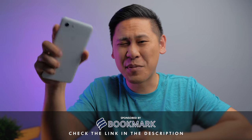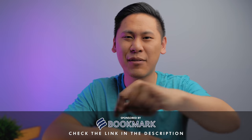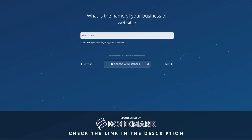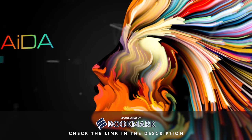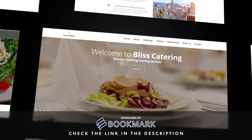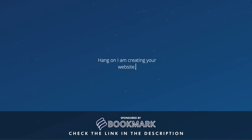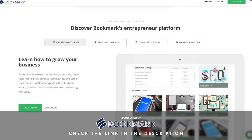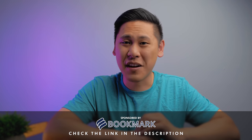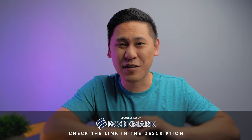Don't spend years building a website — you can build one for free in under 2 minutes with Bookmark.com. Bookmark.com lets you easily make your own website for your business, personal projects, resume, YouTube channel, and more using Ada, an AI design assistant that answers a few questions and constructs your website with a beautiful modern design that looks amazing on mobile. Bookmark.com also has tons of resources for entrepreneurs to help grow your business. Click the link in the description to get started and get 15% off their premium tiers. Thanks to Bookmark for sponsoring this video.